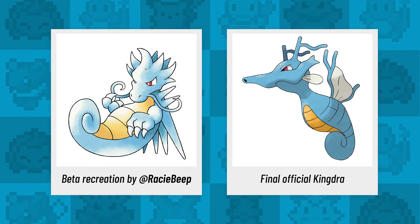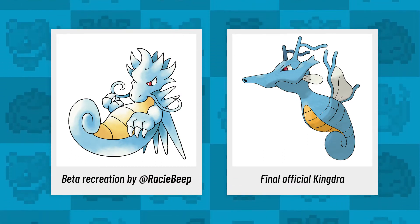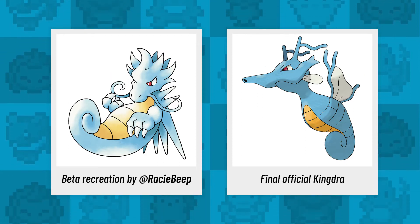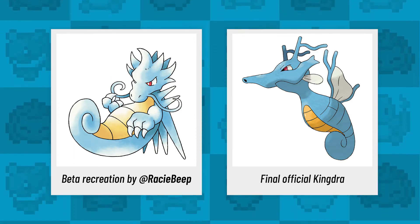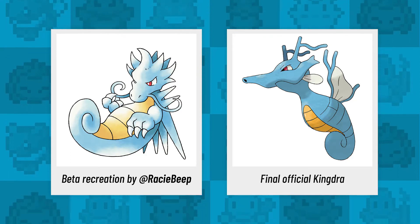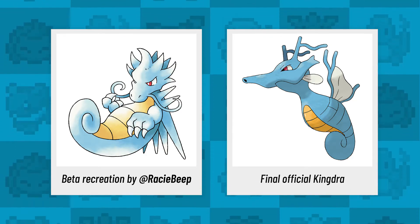A lot of you love this classic water beast that was introduced in Gen 2 — it's one of the toughest of them all and it packs a mighty punch. Check out this beta version of Kingdra from the demo. This version was lovingly recreated by Rachel and it takes on a more dragon-like form with whiskers, big menacing claws, and spikes. Imagine seeing this version emerge from the seas in a future game.